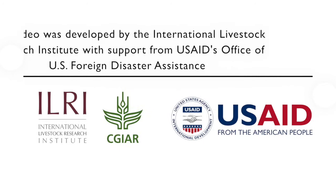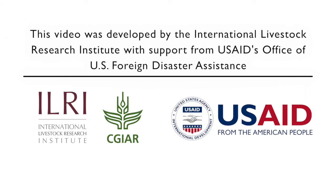This video was developed by the International Livestock Research Institute with support from USAID's Office of US Foreign Disaster Assistance.